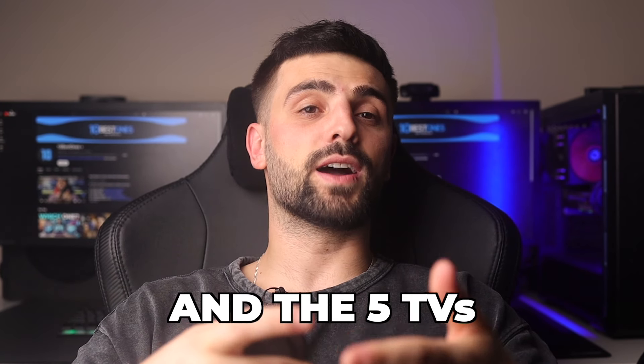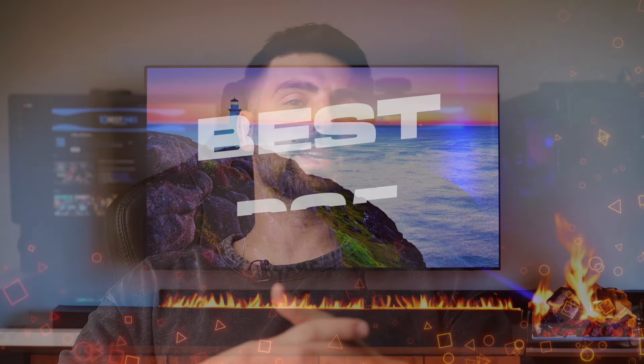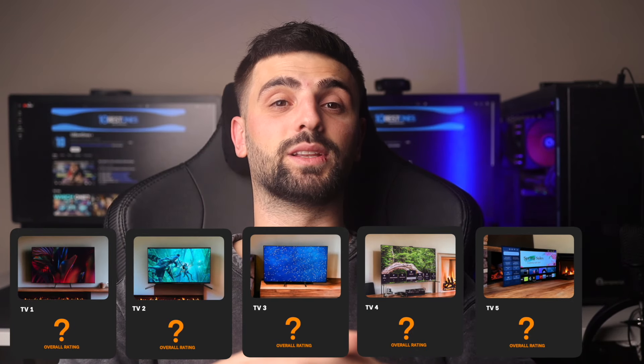I tested many TVs recently and the 5 TVs I'm going to talk about in this video are definitely my favorite ones. In the end, I'm going to rate each of them from 1 to 10. Links to all of these products will be listed in the description below. Let's get started.